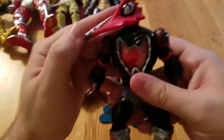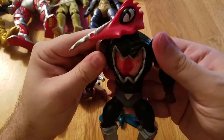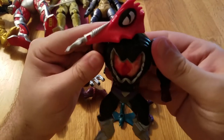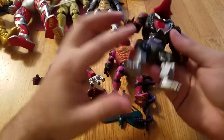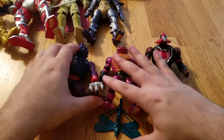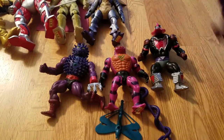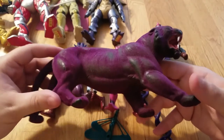I also got Mosquito, which is pretty cool. His play feature pumps blood into his chest like a true mosquito does — and it still works. He was also $15 but came with no accessories.